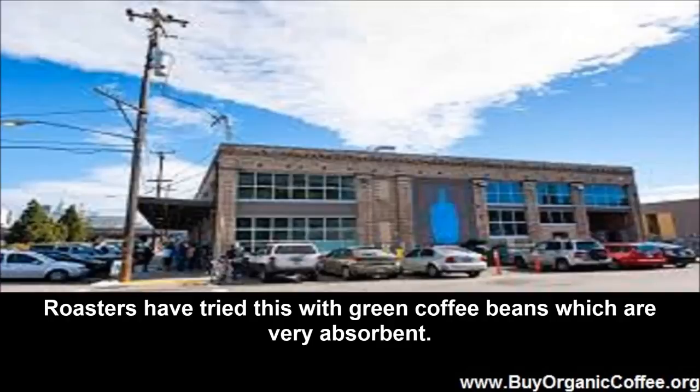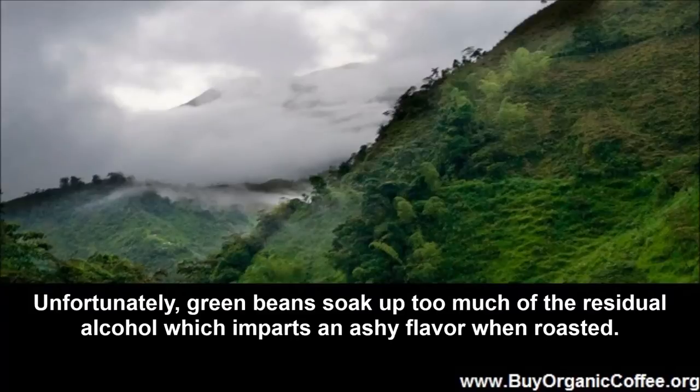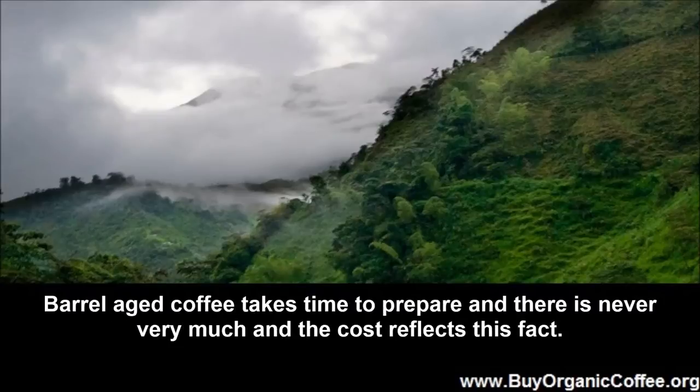Roasters have tried this with green coffee beans, which are very absorbent. Unfortunately, green beans soak up too much of the residue of alcohol, which imparts an ashy flavor when roasted. Barrel aged coffee takes time to prepare, there is never very much of it, and the cost reflects this fact.